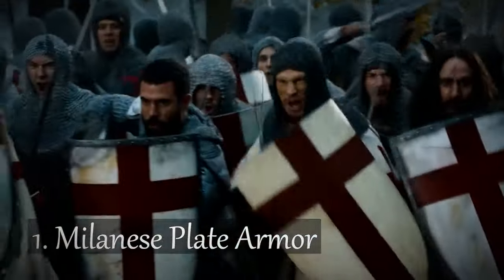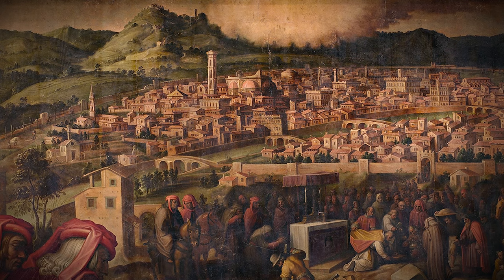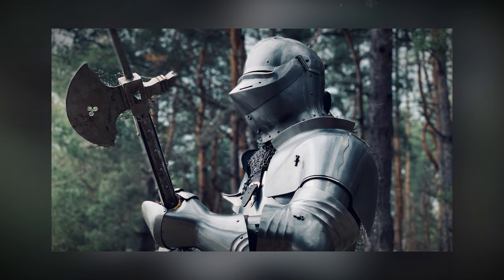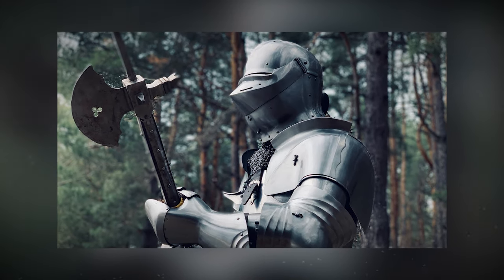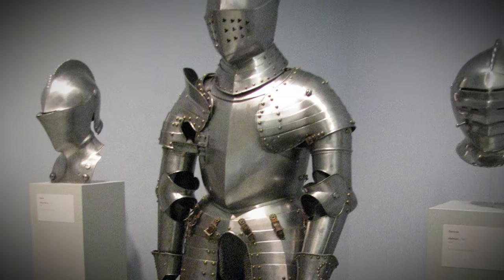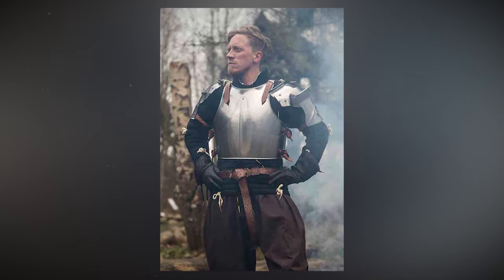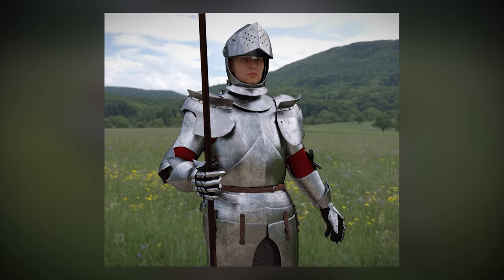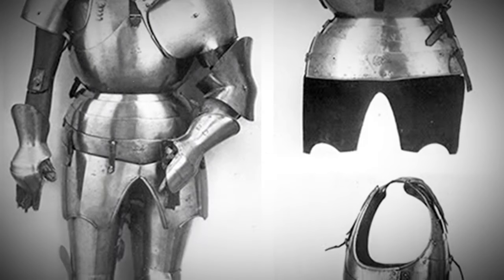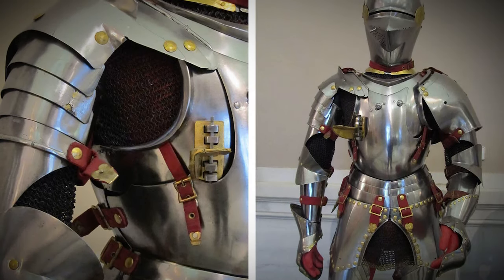Number 1: Milanese Plate Armor. Milan, Italy, the Middle Ages and the Renaissance — this place was like the Silicon Valley of armor production. They had world-class craftsmen who were like the Elon Musks of their day, but instead of electric cars, they were making some of the toughest armor in history. Milanese Plate Armor hit its peak during the 1400s and early 1500s. This stuff was so strong because it was all about that perfect fit — soldiers wearing Milanese Plate Armor got suits that were tailor-made to their measurements.